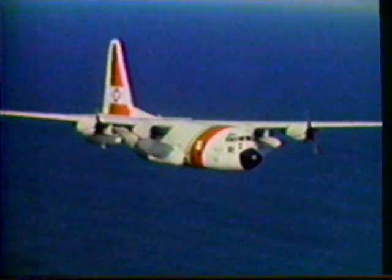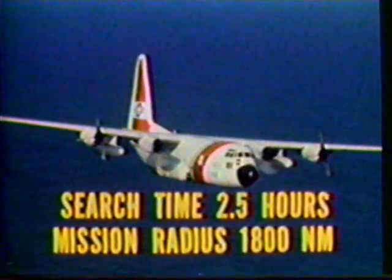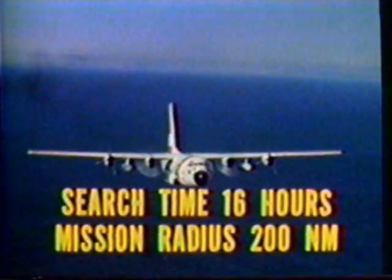For such missions, it can provide 2½ hours of search time at a mission radius of 1,800 nautical miles. Increased search time results with a reduced mission radius. For example, more than 16 hours of search time are available at 200 nautical miles.